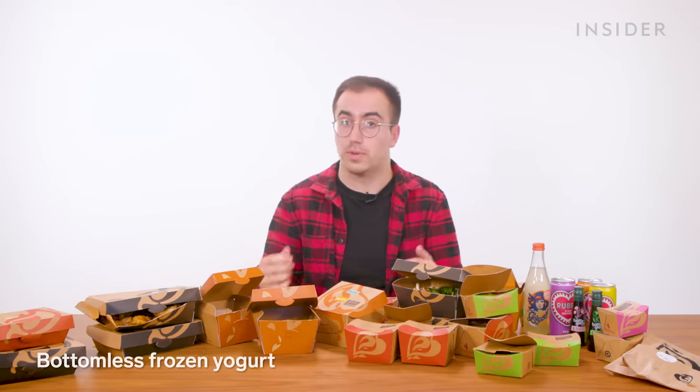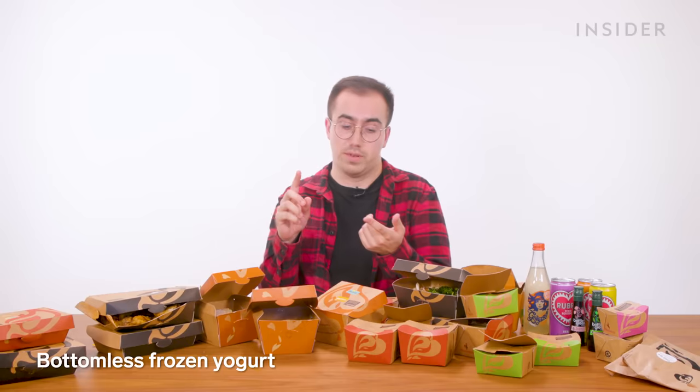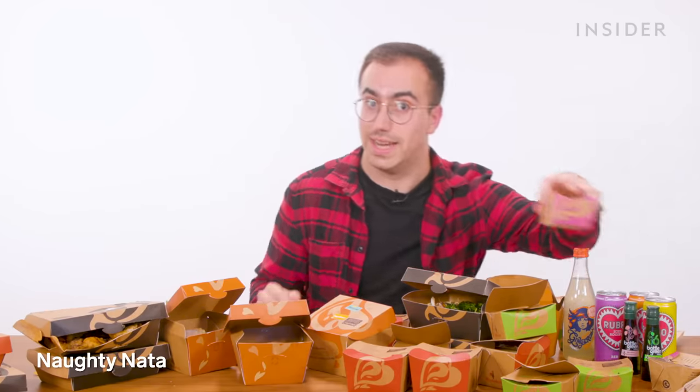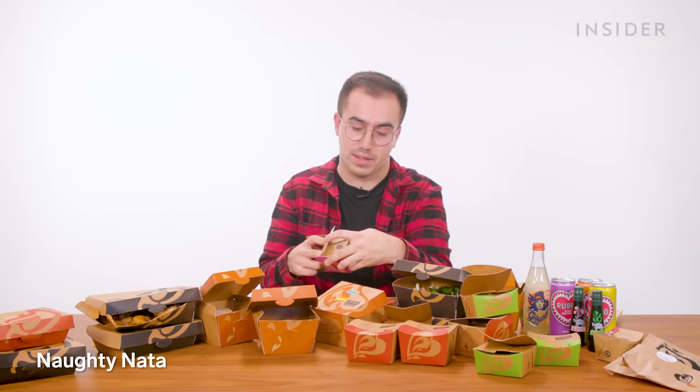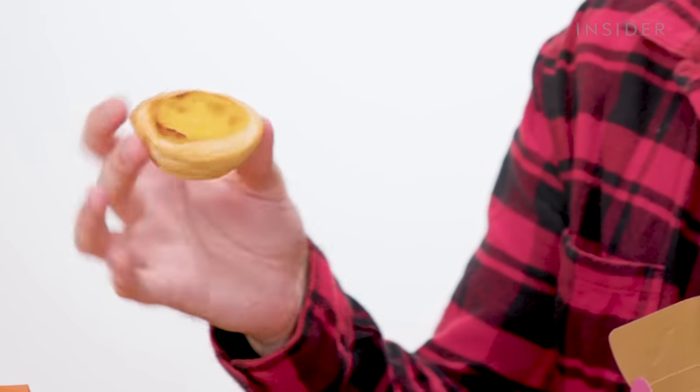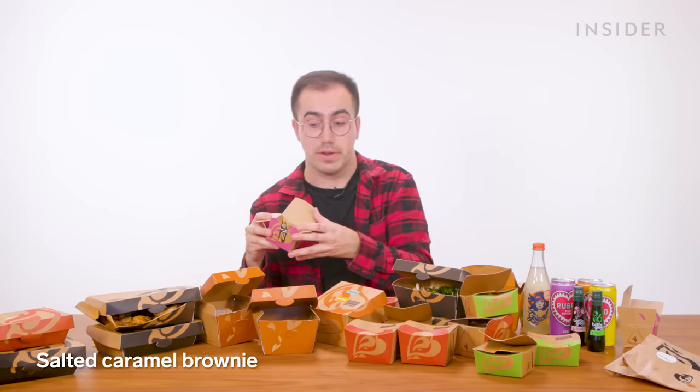Nando's has quite a few dessert options in the UK. If you're in-store, many shops have an option for bottomless frozen yogurt in the flavors of vanilla, strawberry, chocolate, or mango. In-store and on delivery, you can get a naughty nata — Nando's' take on a Portuguese egg custard tart, aka pastel de nata. If I'm feeling bougie at Nando's, I'll end my meal with one of these. We can also get a salted caramel brownie.